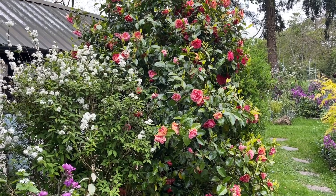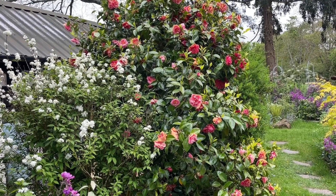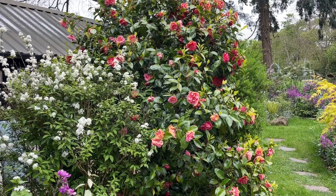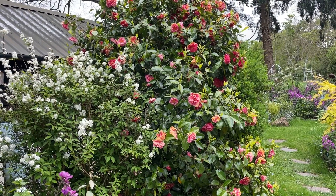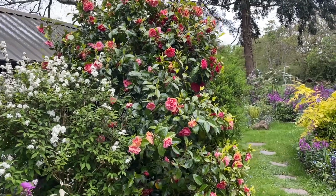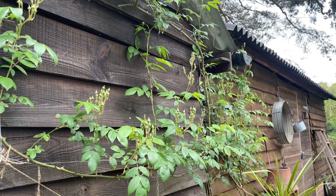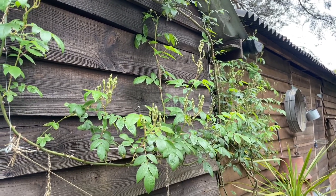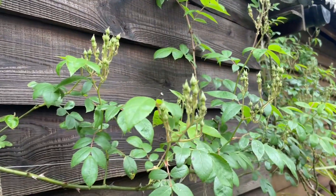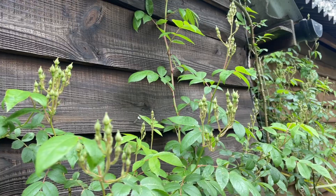The camellia — I think the last of the buds have flowered, and we've had at least ten weeks from it, it's been so beautiful. This beauty is going to be Rambling Rector, smothered in buds.